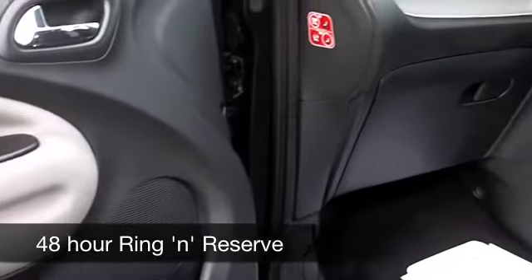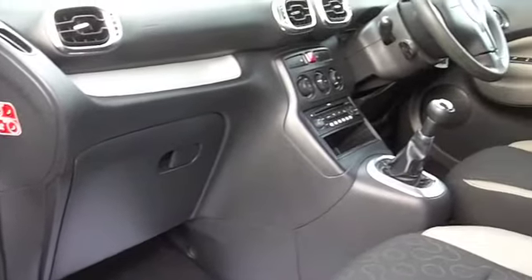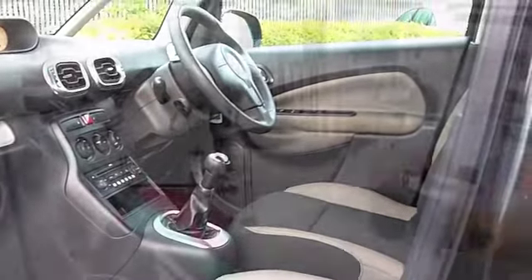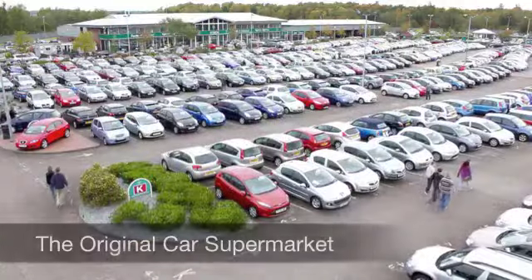You have cruise control, electric windows, and a CD with MP3 connectivity as well, so it's all there for you. Six months tax is just under £100, and these come under Group 3 insurance, so running costs are very keen.